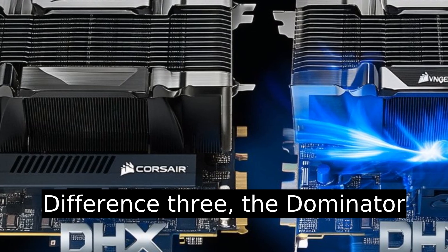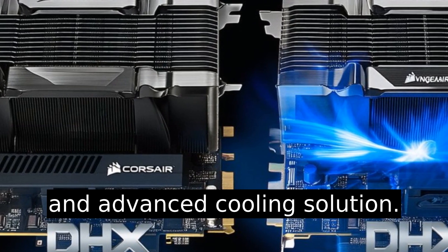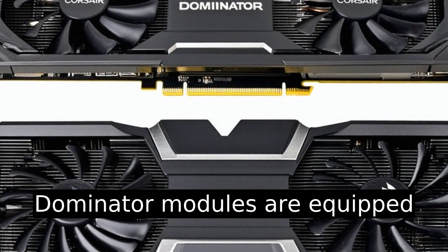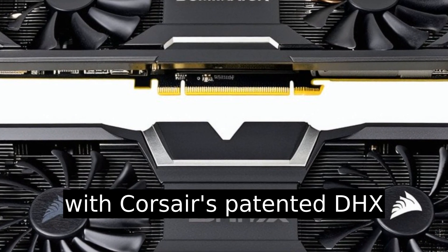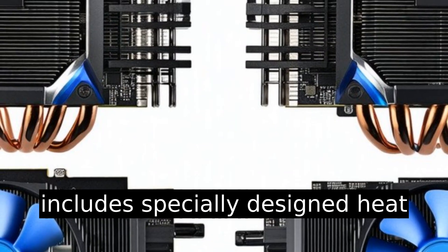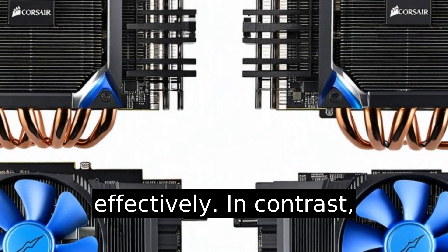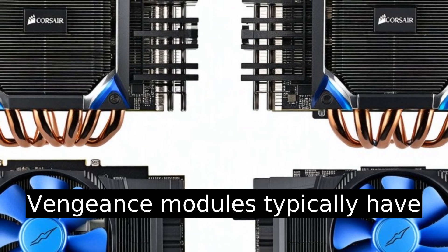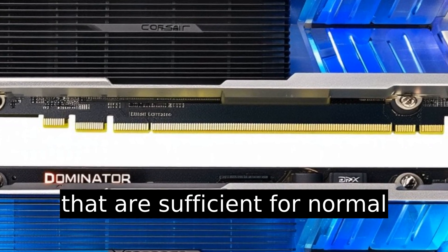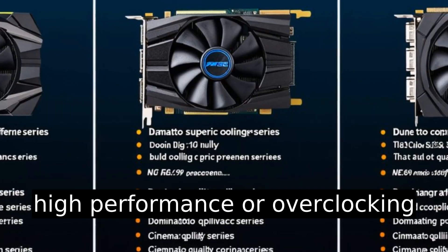Difference three: the Dominator series features a more robust and advanced cooling solution. Dominator modules are equipped with Corsair's patented DHX cooling technology, which includes specially designed heat sinks that dissipate heat more effectively. In contrast, Vengeance modules typically have standard aluminum heat spreaders that are sufficient for normal use, but not as efficient for high performance or overclocking scenarios.